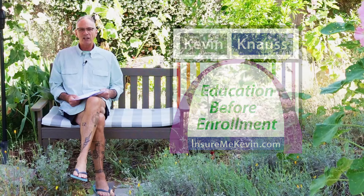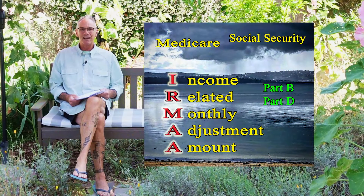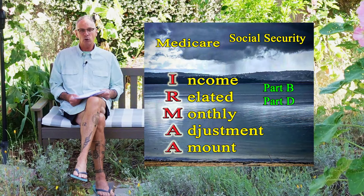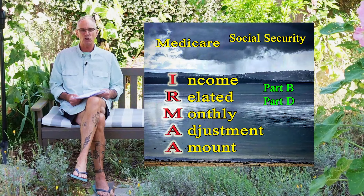Several of my clients have called me and said they're paying way more for their Part D and Part B because they got hit with some sort of IRMAA. And IRMAA is not a hurricane, but it can feel like one. IRMAA stands for Income Related Monthly Adjustment Amount, and it is applied to individuals who move into Medicare and were high wage earners — had a high adjusted gross income at least the previous year.